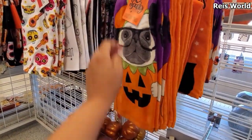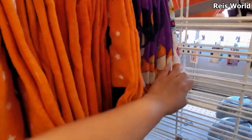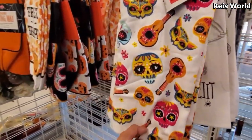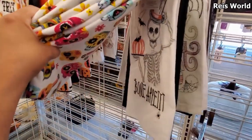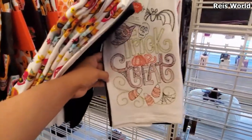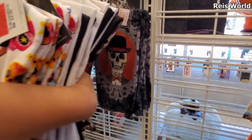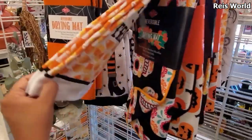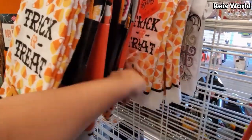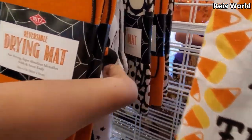We do have cute kitchen items — look at the pug, he's a pug for $5. And we got the witch one, and then like the day of the dead in the back. Drying mats — we have pumpkin and skeleton, they're gonna be $4. More candy corn and your plain orange one — oh look, they have a skull one too.